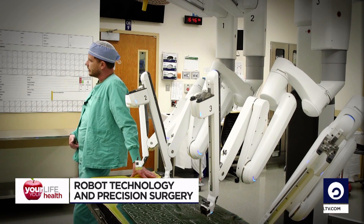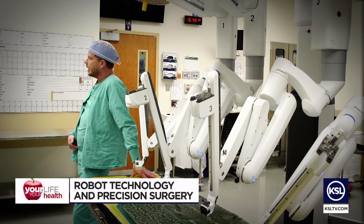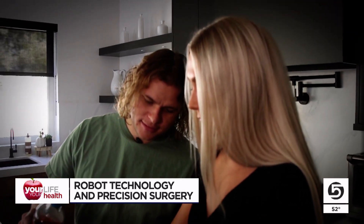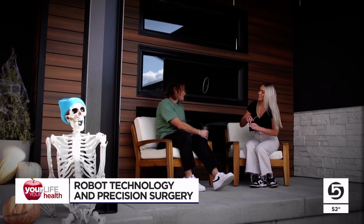With a robotic approach, I'm able to do a bikini line incision, similar to a C-section incision. We're seeing patients have much quicker recovery, less pain, and smaller risk of hernia with a smaller incision. I wasn't a big fan of the big incision and I didn't want that on my body. It also reduces some of the potential side effects of actually getting the kidney out to then transplant.